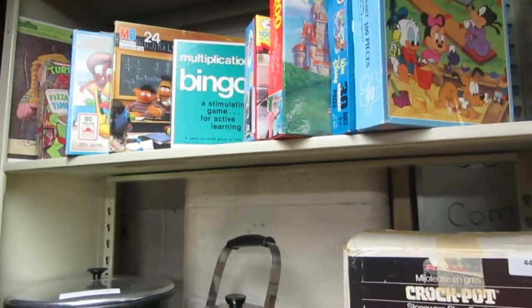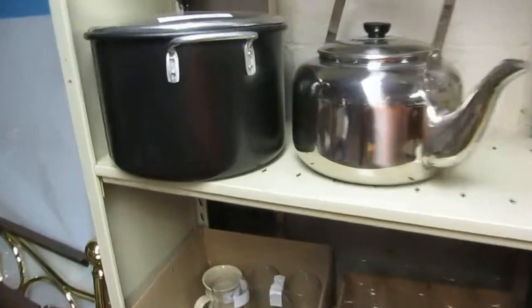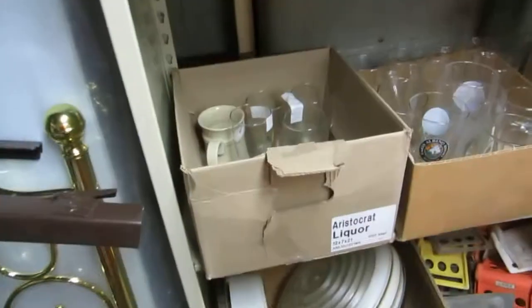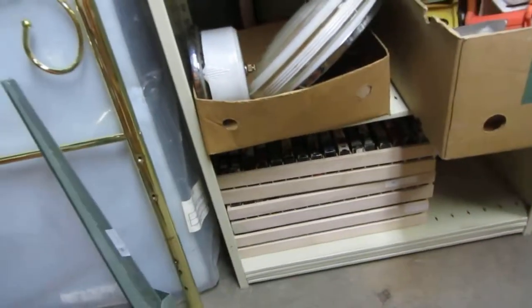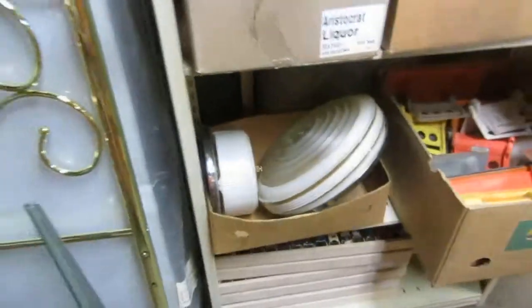Puzzles and games — looks like Mickey Mouse and like that. Crock pot, teapot, stock pot. Beer glasses on choice. A wreath. VHS trays full of VHS. Looks like some vintage light fixtures.